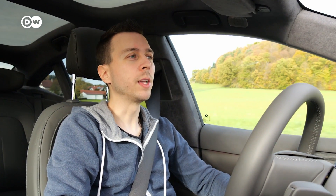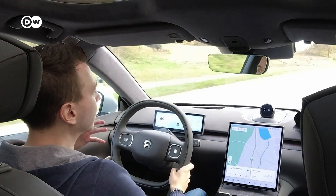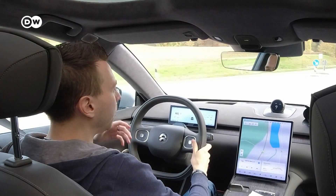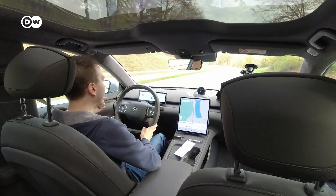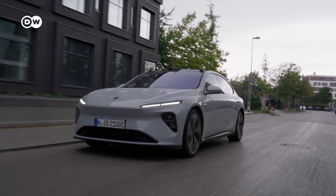Now that we've swapped the battery, let's talk about pricing. As of now, you don't have to pay anything to swap the battery — it's a kind of test procedure that NIO is going through. In Norway, where this technology has existed a bit longer, you pay around 9 to 10 euros per swap, plus the kilowatt-hours you use. So if you bring your battery in at 30%, you'll pay for the 70% you receive with the new battery. The price per kilowatt-hour will be similar to that at a regular charging station.